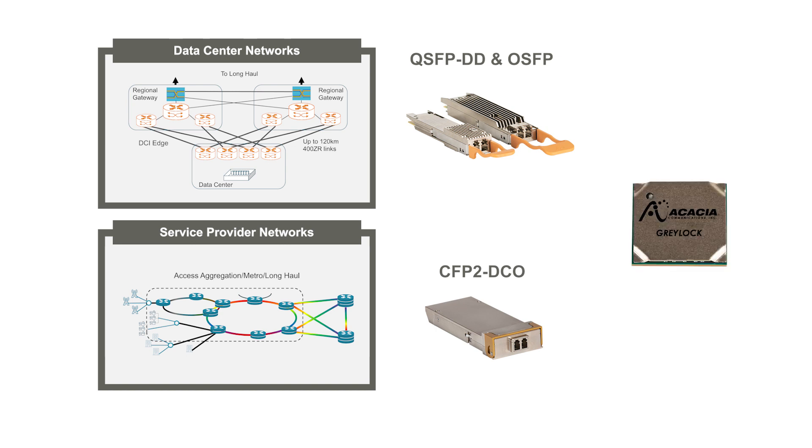These pluggable solutions, based on Acacia's 7nm Greylock digital signal processor, are designed to enable network operators to address increasing bandwidth demand through a simplified network architecture, targeting reductions in both CAPEX and OPEX.